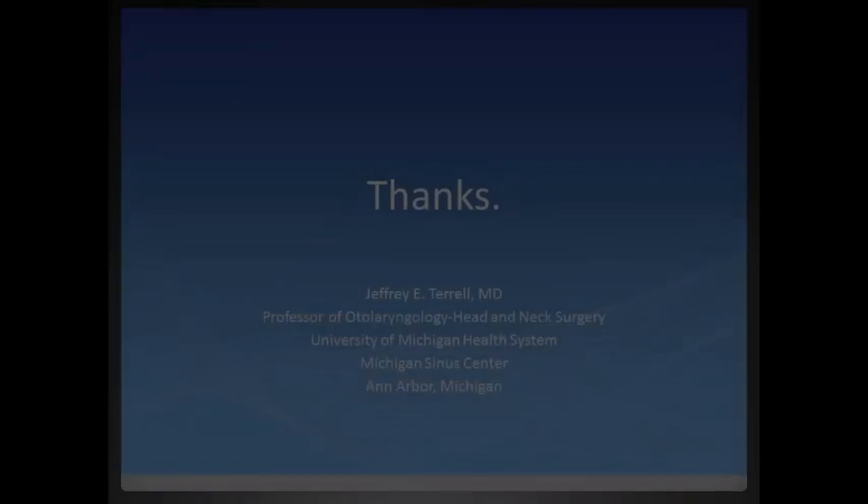So that's it about endoscopic sinus surgery. I hope that's helpful. I'll try to get this out on YouTube so people can look at it. Again, Jeff Terrell is my name. I'm a surgeon at the University of Michigan Medical Center in Ann Arbor, Michigan. Thank you.